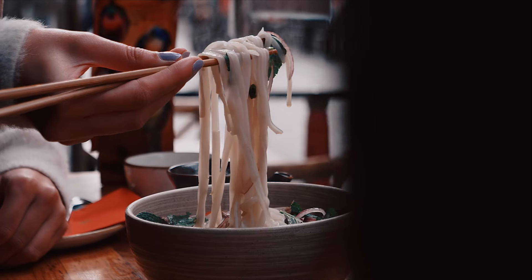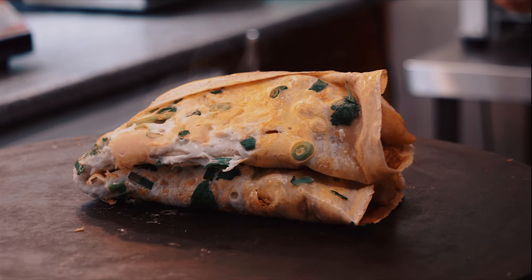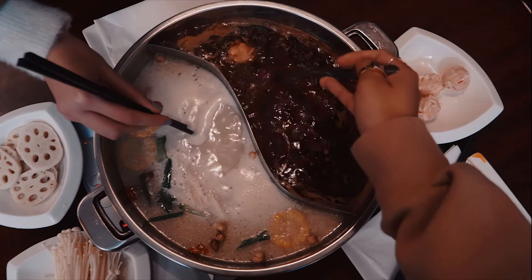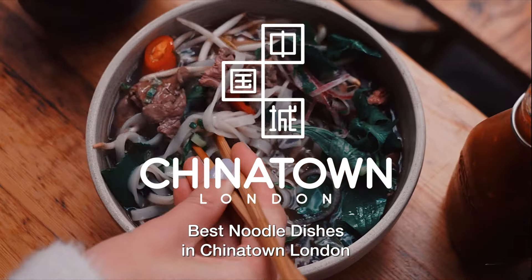If you love noodles, then Chinatown is the place to be, serving noodle dishes from all over East Asia. When people think of Chinatown London, they may think of Chinese food alone. However, I'm about to show you so much more. I explored Chinatown and tasted the noodle dishes from many different countries including China, Japan, Taiwan, Vietnam and Singapore.